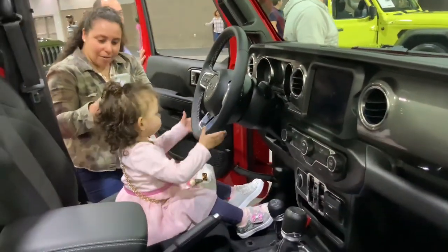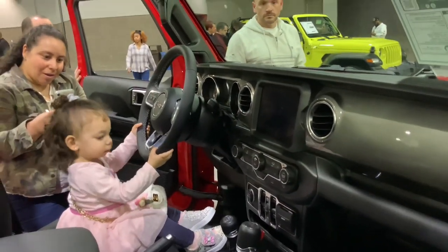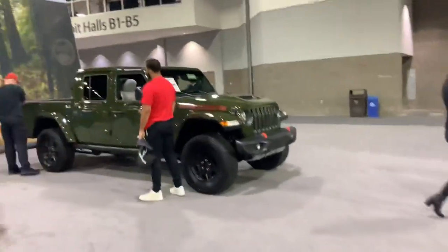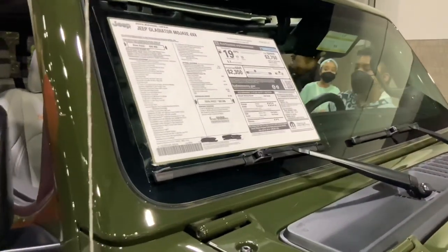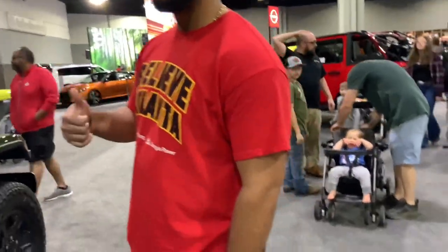Looks like she wants to be a future Jeep owner one day! And right over here is a Mojave edition — it's a Gladiator with Mojave edition, it's pretty neat. Sweet-looking interior — I like that.